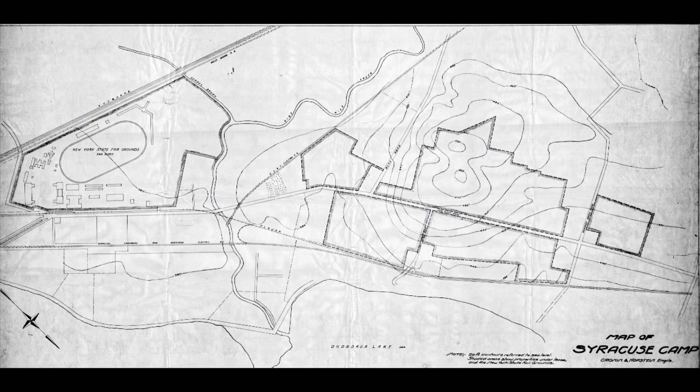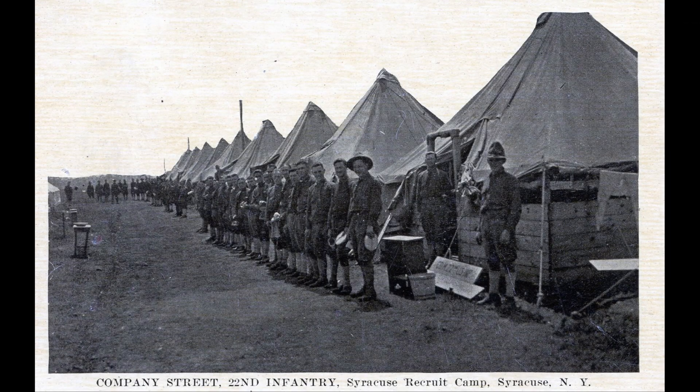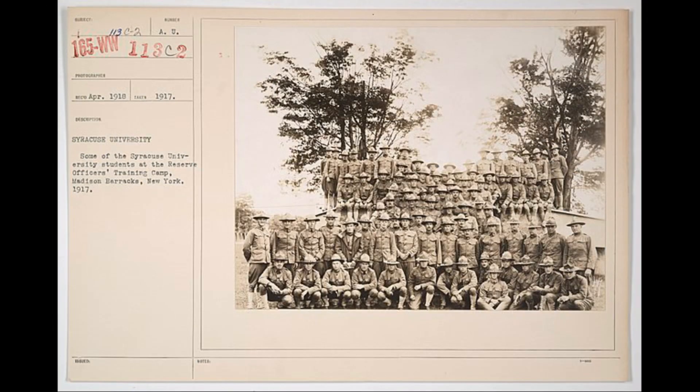The camp was divided by a few major roads. The main one was Van Vleck Road, which today is State Fair Boulevard. The two major roads dividing the main camp were Pleasant Beach Road and Rockaway Beach Road. There were also streets created specifically for the camp, such as Company Street. It's interesting to note that this part of Syracuse was a resort area at the time and presented the doughboys, as they came to be known, many opportunities for trouble.